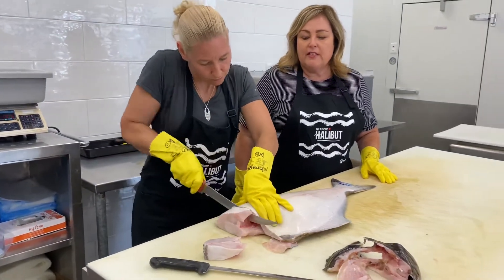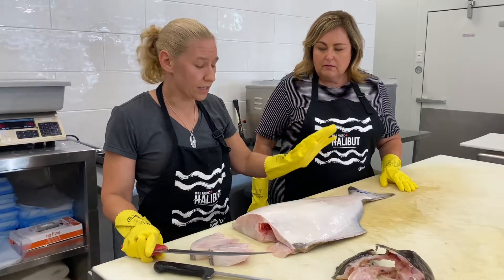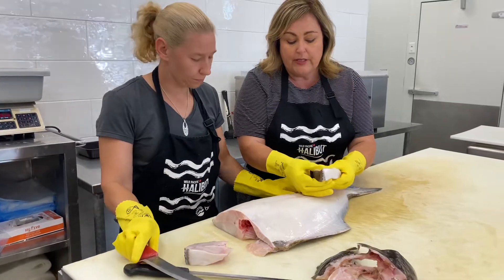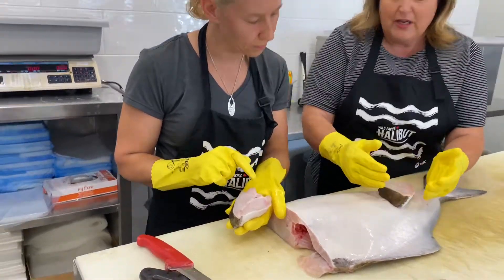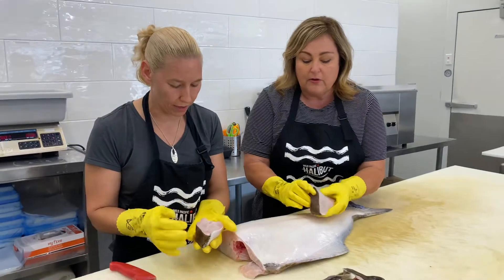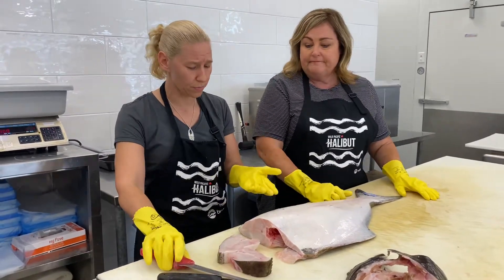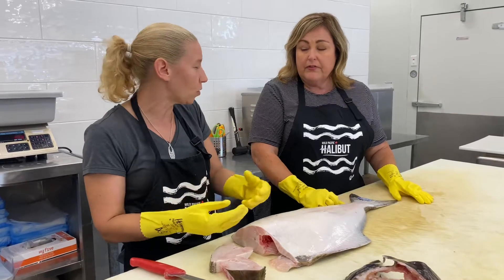Are steaks more common or the fillet more common? The fillets are definitely more common. Years ago it was all steaks, but now it's definitely the fillets — people don't like the bone. On the steak, the bone runs right through the center, so it's like a T-bone steak with two beautiful pieces of meat on the side of the bone. But when you cook it properly the bone is really easy to remove — it just falls right out. You shouldn't be afraid of a steak. And eating fish off the bone has a lot of flavour.